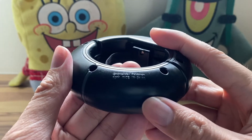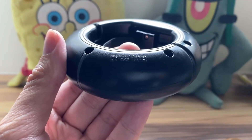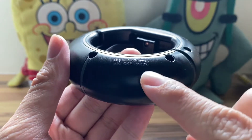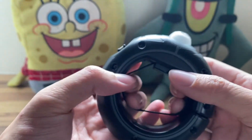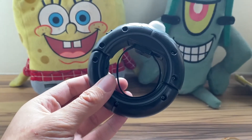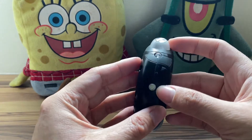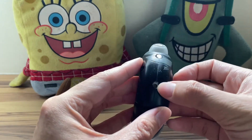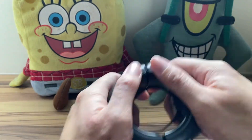This is the back of the mega ring — it does say Nintendo and Pokemon, and 'made in China.' There's a little band here that you put your arm through to secure the mega ring on your arm. There's also a light here which I think is a sensor.